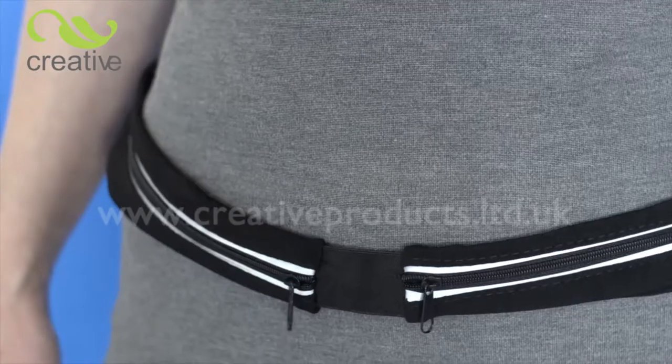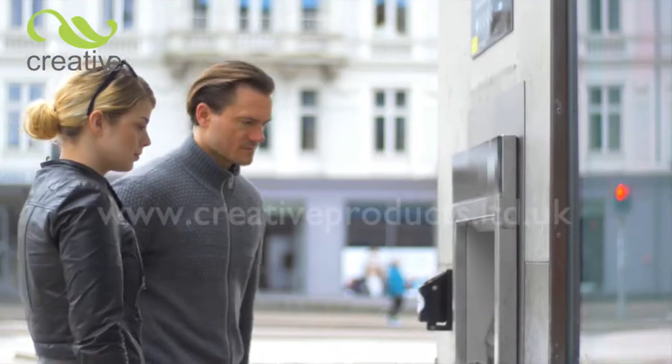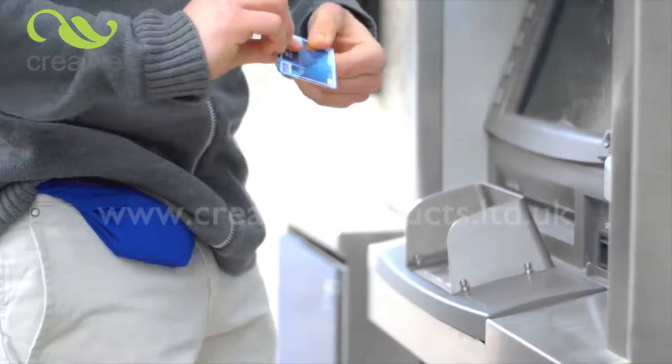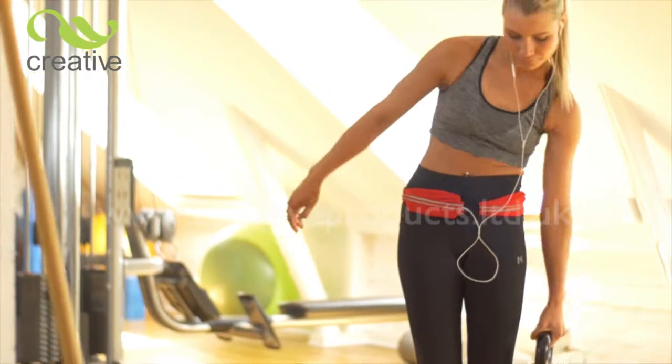Available in a great range of colors, each comes with reflective bands for night visibility. Safer for cards and money, ideal for workouts and gym, the perfect travel partner.